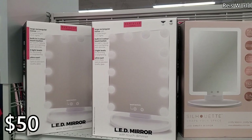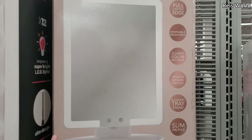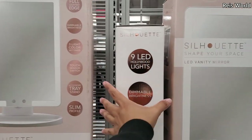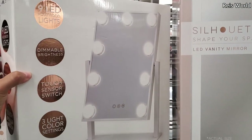The LED mirrors are fifty dollars with a touch dimmer. This one's going to look a little different — it's all around, not just the bulbs. Seventy and fifty dollars. You get nine LED Hollywood lights with a touch sensor and three light color settings.